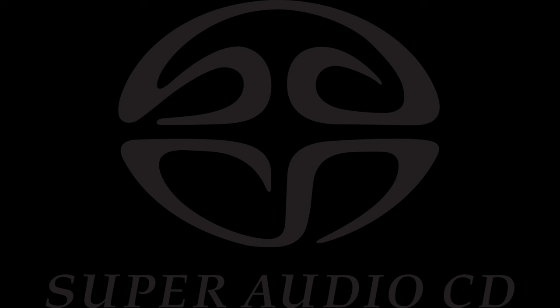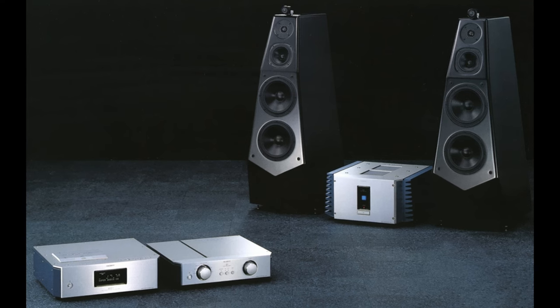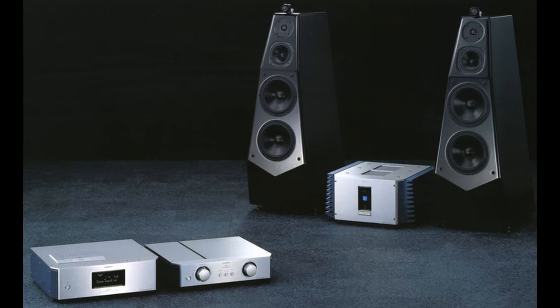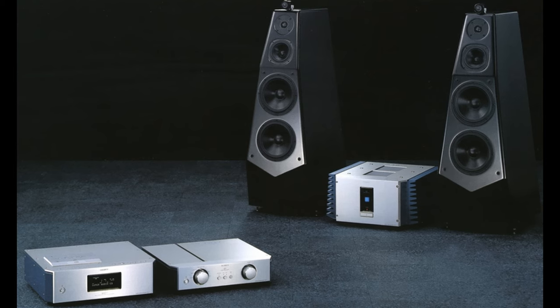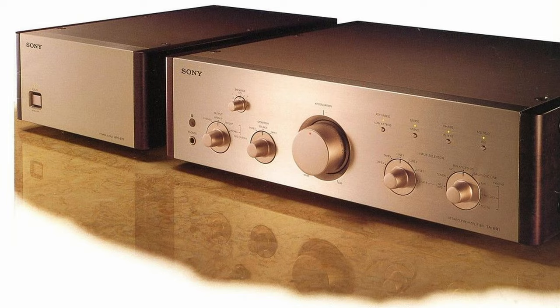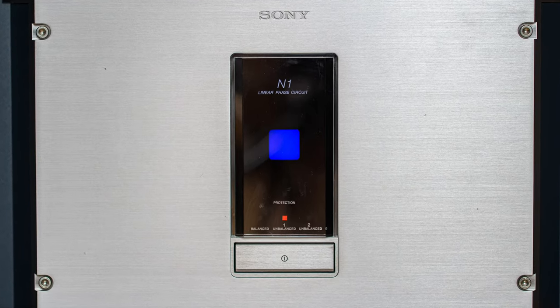The SACD was the next stage of audio quality, and Sony wanted to release something special together with the SACD standard. That something was the TA-N1. Alongside the TA-N1, Sony released a pre-amplifier TA-E1, SACD player SCD-1, and SS1-ED loudspeakers — these were Sony's top high-end audio products.